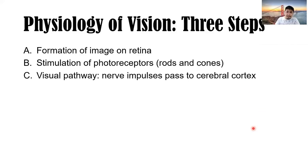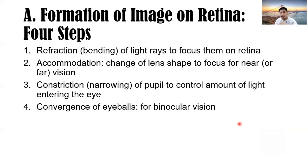Physiology of vision involves three steps: forming the image on the retina, stimulation of the photoreceptors (rods and cones), and the visual pathway where nerve impulses pass to the cerebral cortex. Formation of the image on the retina involves four steps: refraction (bending of light), accommodation (changing the shape of the lens), constriction of the pupil, and convergence of the eyeballs.